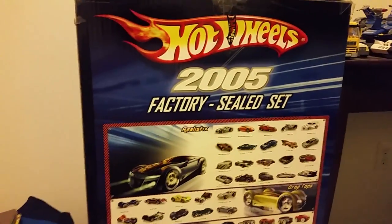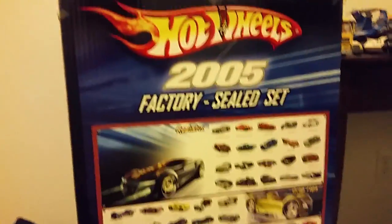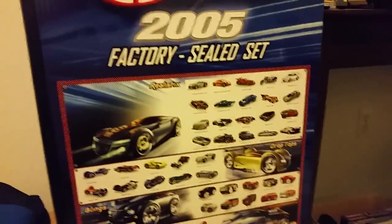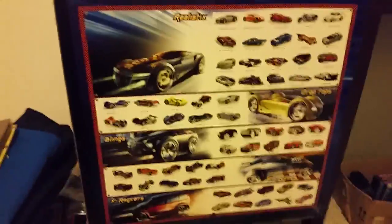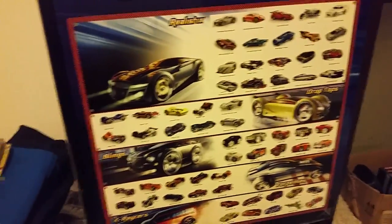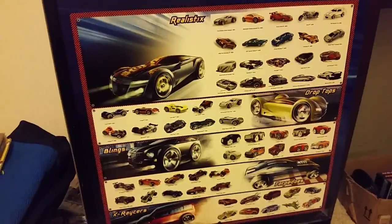Because of the Redline Club, they also have this — the Hot Wheels 2005 Factory Sealed Set. It comes with all the cars released in the mainline series of Hot Wheels toys for the year 2005. There were 223 cars released in this set.